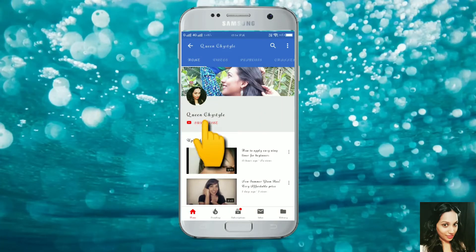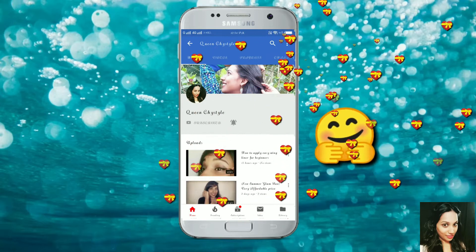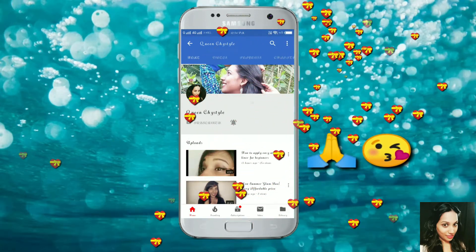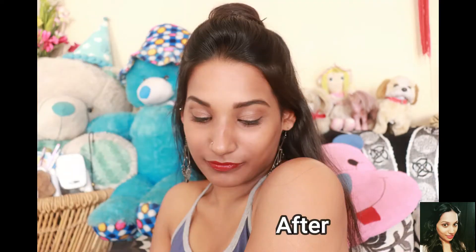Hey guys, subscribe to my channel and hit the bell icon to be notified as soon as I post my new videos. Thank you! Today's video is going to be on a summer everyday look, so if you like it, keep watching.